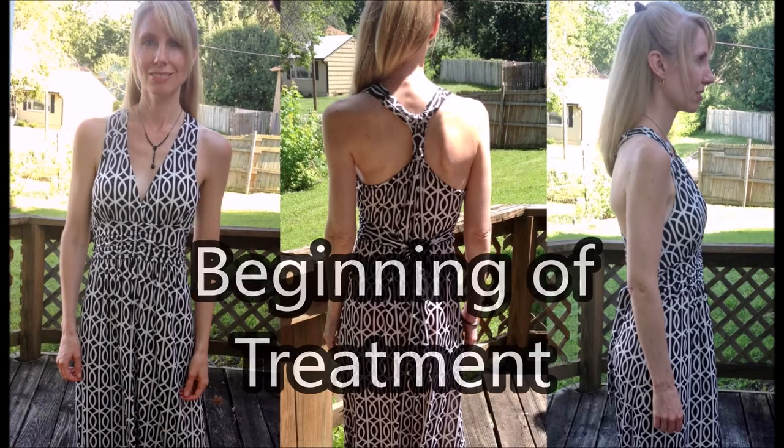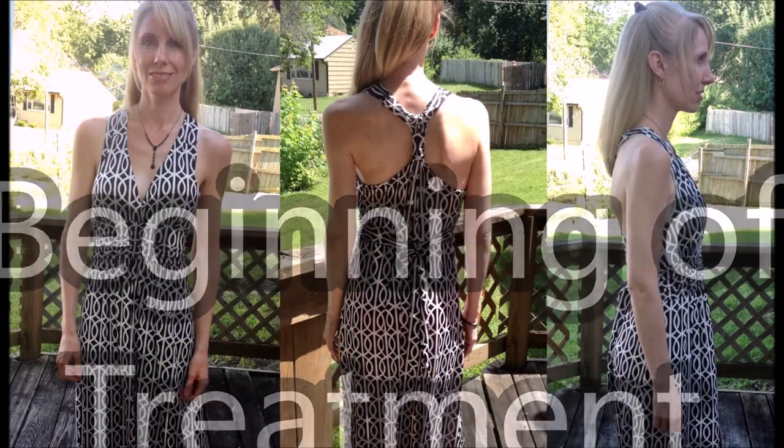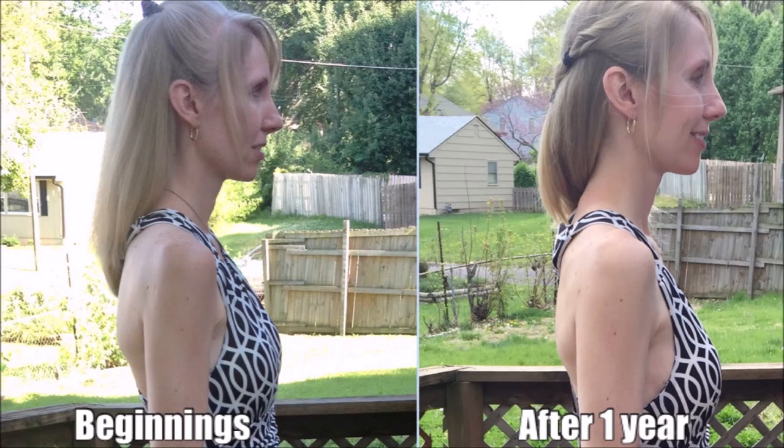Next, let's take a look at some standing photos of my posture. What you're seeing here is at the beginning of my treatment. This next photo is a comparison from the beginning of treatment on the left, and on the right side after one year. Again, the next photo shows the same thing — from the beginning of treatment, and then the right side after one year, showing the difference in that protruding shoulder blade.